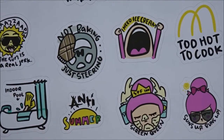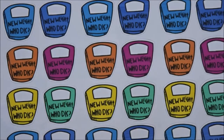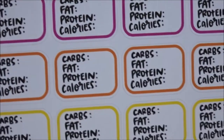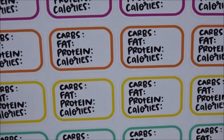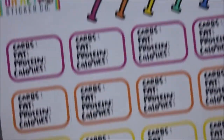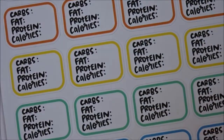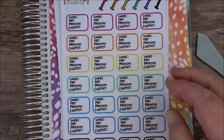I have a few that are fitness or weight loss related — "New weight, who dis." And then three sheets of basically keto tracking: carb, fat, protein, calories sheets in rainbow colors. I guess I should zoom out now — I think we're done with all of the little ones.